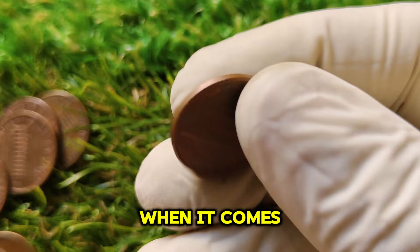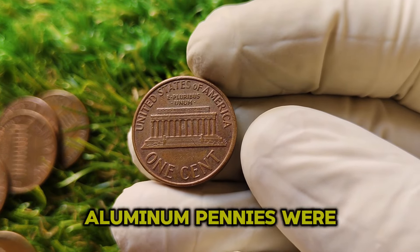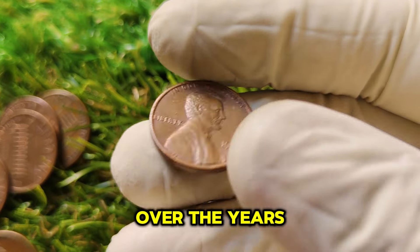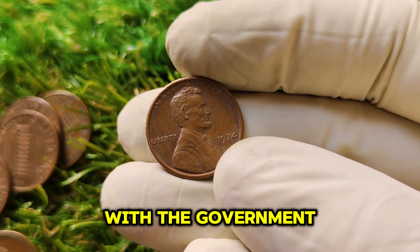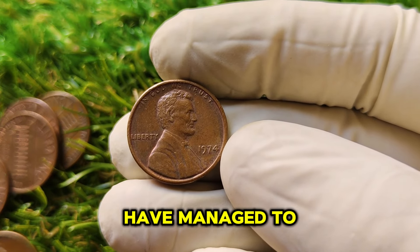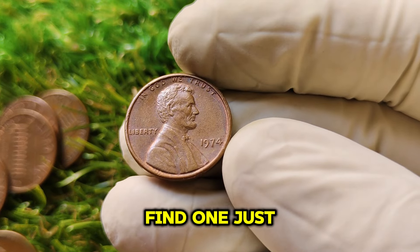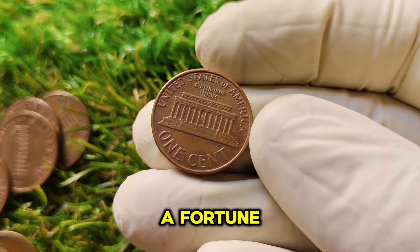There's a bit of a twist when it comes to owning one of these coins. Because the 1974 aluminum pennies were never officially released for circulation, they are technically U.S. government property. Over the years, there have been legal battles surrounding ownership, with the government trying to reclaim some of them. However, some aluminum pennies have managed to stay in private collections, and collectors have been able to buy and sell them in major auctions. If you find one, just know it could be a legal and financial journey — but it could also be worth a fortune.